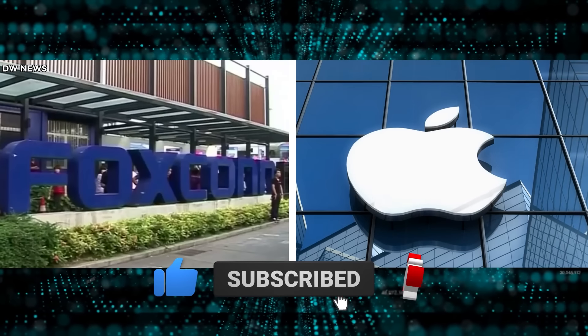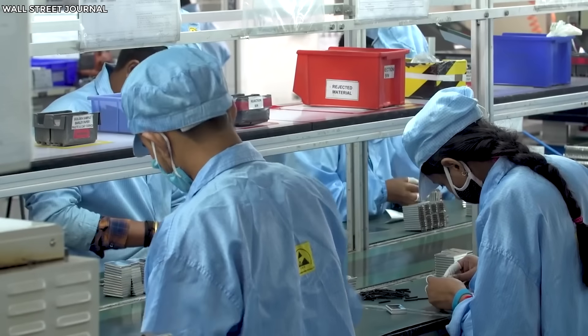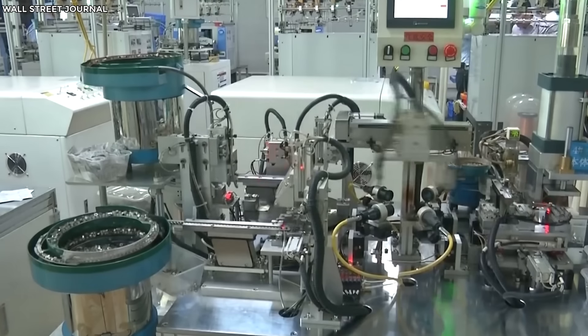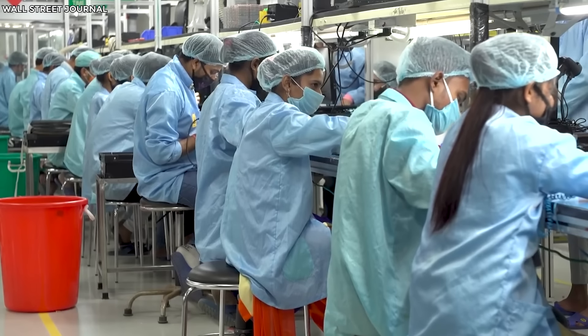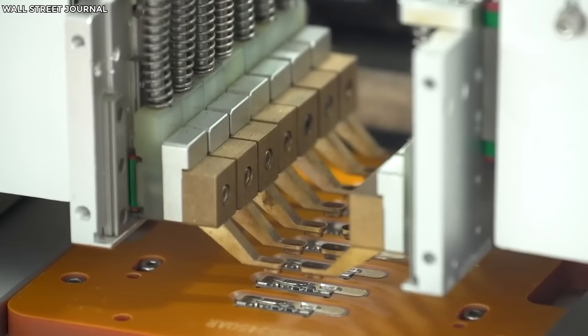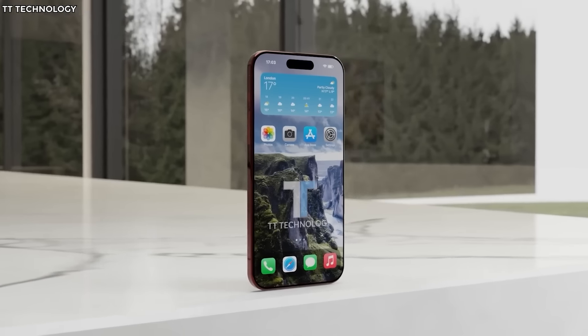Foxconn and Apple also chose India because of their never-ending need for workers, and India, which is the second most populated country in the world, offers exactly that. This change of location and the lower cost of production that comes with it might also impact the pricing of the iPhone — it might get more affordable. However, that is still just mere speculation, and we won't know for sure until Apple officially announces the pricing.